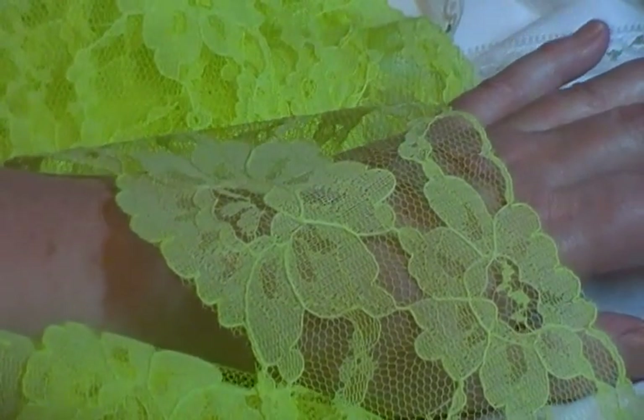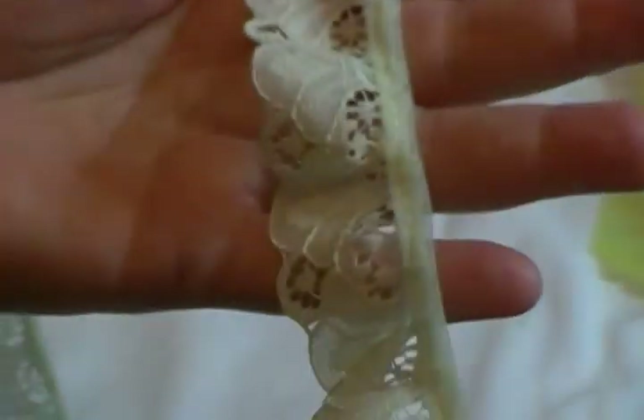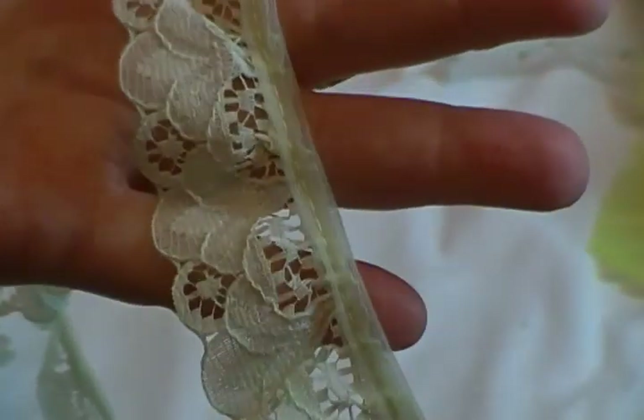This next lace is one of the craziest colors I've ever had in lace. It is a bright green — in my viewfinder it's looking more yellow, but it is green, almost neon. It's quite wide, probably about three to three and a half inches wide, and I have three yards available at one dollar per yard. This is Lisa.